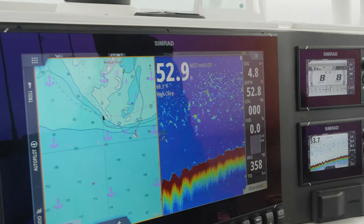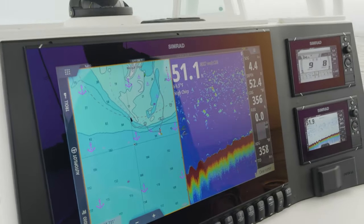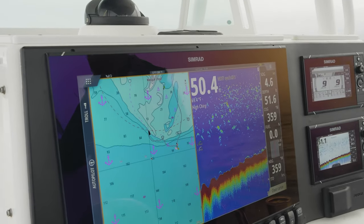You got bait here, I can tell you that. The screen's loaded — tons of bait up top, some bigger fish down below. Now they could be sea bass, they could be bluefish, or they could be Benito.